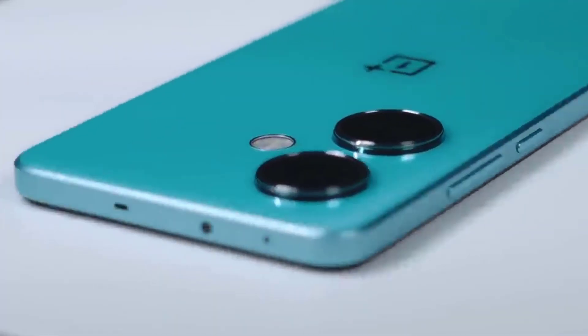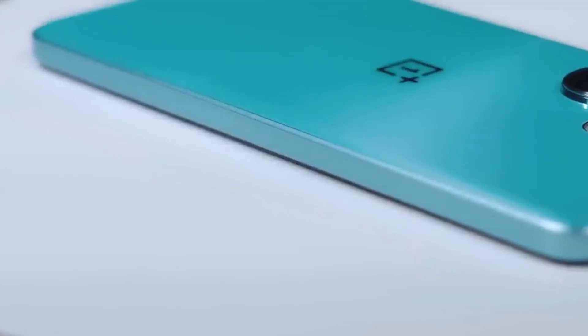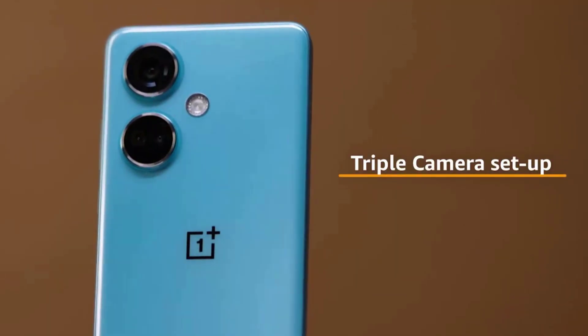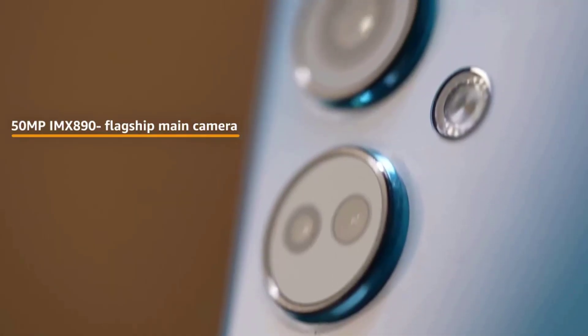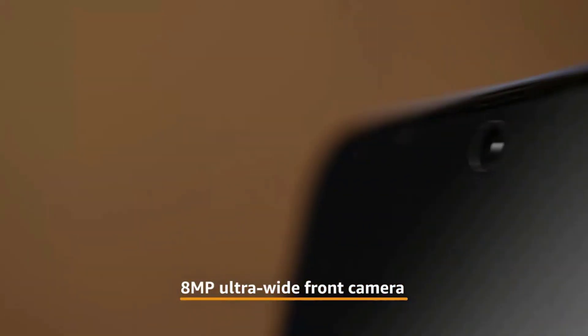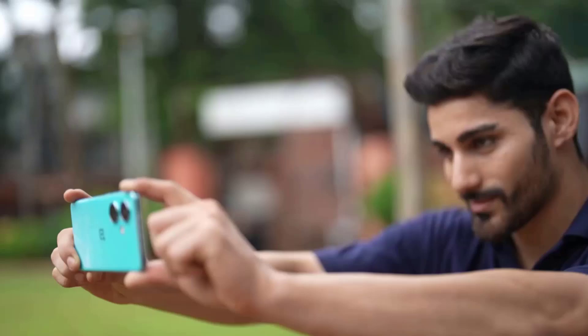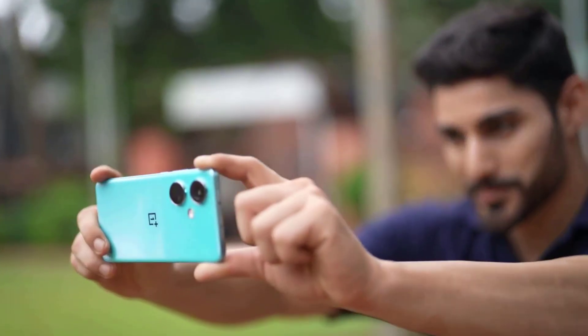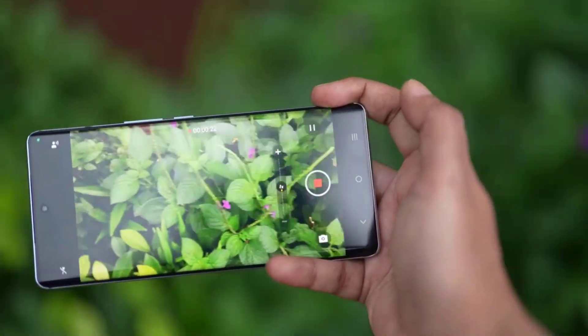As far as the cameras are concerned, the OnePlus Nord CE 3 5G on the rear packs a triple camera setup featuring a 50-megapixel f1.8 primary camera, an 8-megapixel f2.2 camera, and a 2-megapixel camera. The rear camera setup has autofocus. It has a single front camera setup for selfies, featuring a 16-megapixel sensor with an f2.4 aperture.